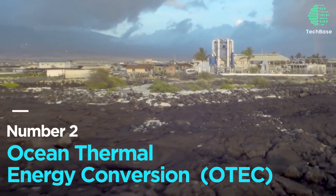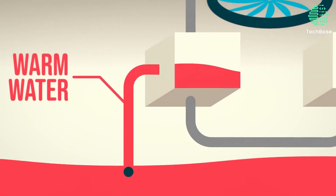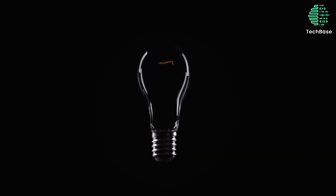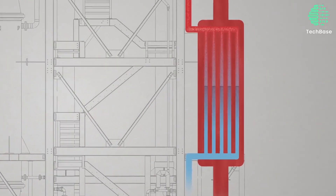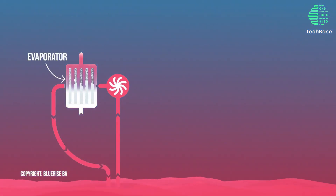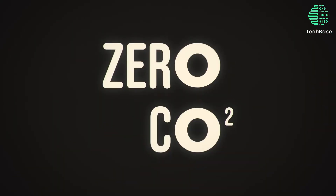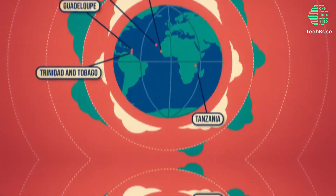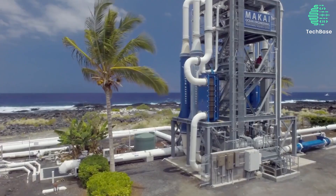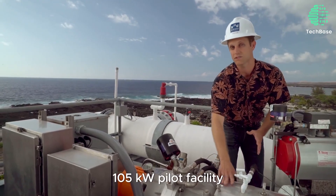Number 2: Ocean Thermal Energy Conversion (OTEC). OTEC harnesses the temperature contrast between warm surface and cold, deep ocean water to generate electricity. By vaporizing a low boiling point fluid like ammonia using warm water, it drives a turbine. Cold water then condenses the fluid, completing the cycle. While OTEC offers significant clean power potential, especially in tropical areas, challenges like high costs, low efficiency, and environmental impacts persist. Hawaii hosts the largest operational OTEC plant — a 105-kilowatt pilot facility.